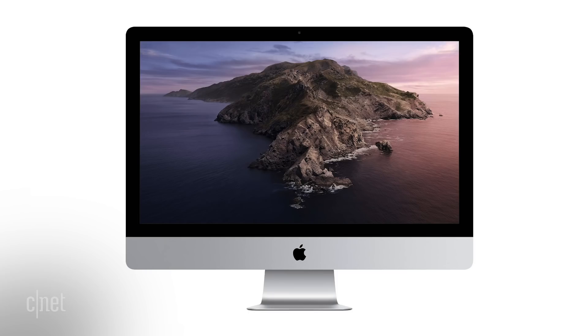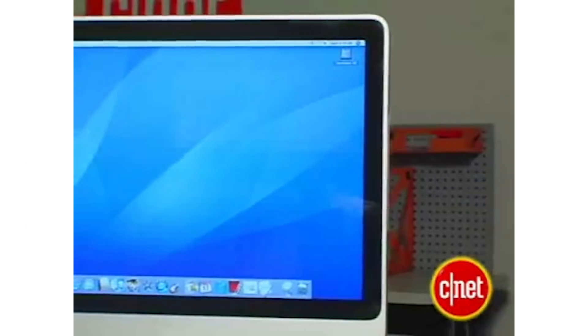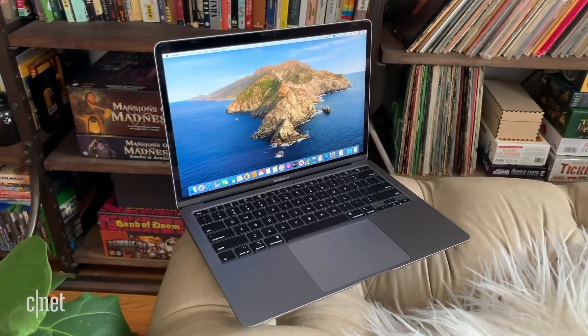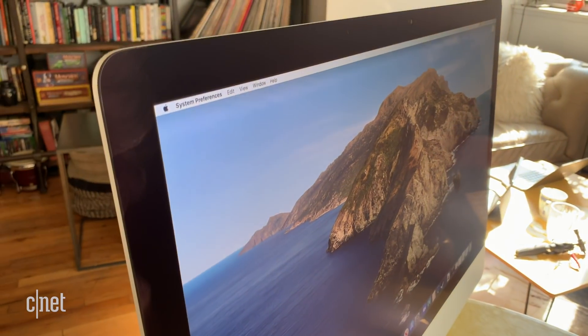Now you may be saying to yourself, wow, this sounds great — why don't I run out and buy one right now? What's the catch? Well, the catch is this new iMac looks the same as the last 27-inch iMac, which looked the same as the one before, and so on. The design has not changed in many, many years. The big screen bezels around it really feel dated right now. There's that single-piece foot — you can tilt it up and down — but what you'd really like to see is the ability to raise and lower the screen height, and that's something you may want with a very high-end professional tool like this.